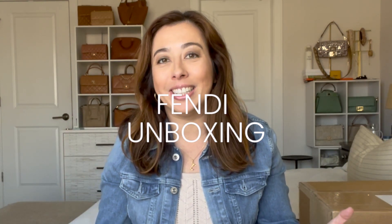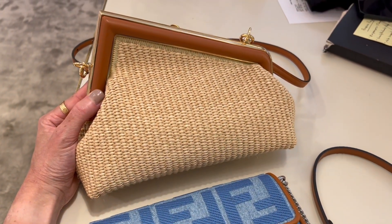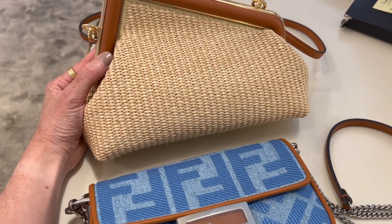Hey guys, welcome back to the channel. Today's video is all about a very exciting unboxing — we are about to unbox either the Fendi First in the raffia or the Fendi mini baguette in the denim. I'm so excited!